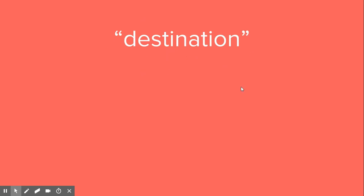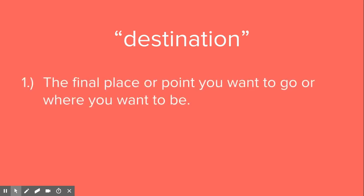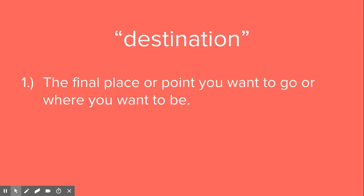This word, destination, is the final place or point you want to go or where you want to be. It's that final place. The final place or point you want to go or where you want to be — that's a destination.